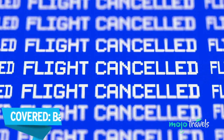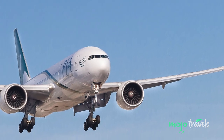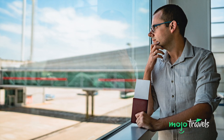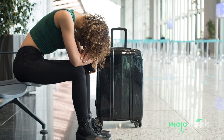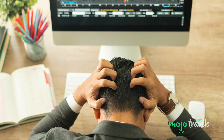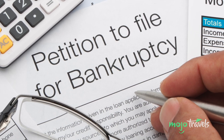Covered: Bankruptcy of travel supplier. Travel is a volatile industry, and with so many budget airlines and travel-related startups operating these days, the likelihood of bankruptcy feels higher than ever. If an airline suddenly folds, they are of course very unlikely to give you your money back. Thankfully, your travel insurance has got your back. This applies both before your travel dates under trip cancellation, and under trip interruption should the airline collapse during your trip and leave you stranded abroad. It's important to make sure that your policy covers not just bankruptcy of suppliers, but also financial default, which means that the company has stopped operations regardless of their bankruptcy status.